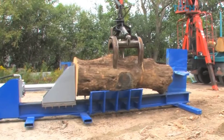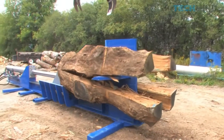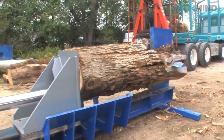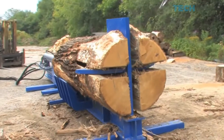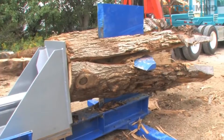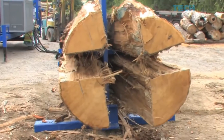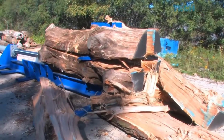The Super Log Splitter by Bell. Some logs are so large that it's impossible to process or transport them. If this is the case, an industrial log splitter like this one comes to the rescue. This model was developed by the Canadian company Bell's Machining. The 66-horsepower diesel engine can handle really big trees.